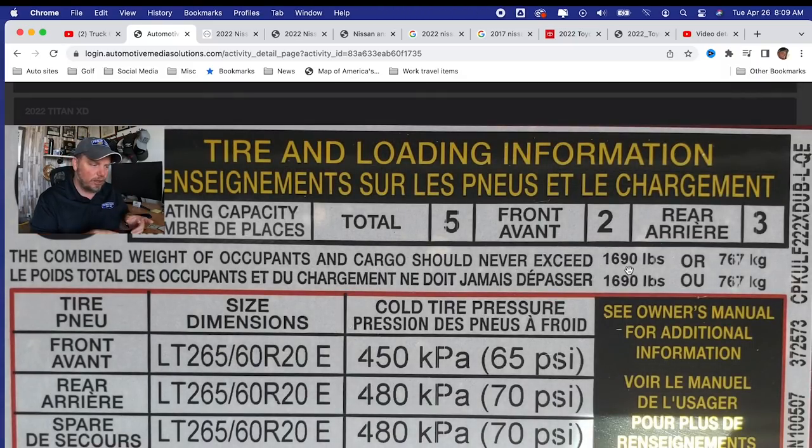That is the official number for that truck. No matter what the owner's manual says, no matter what you see online, it doesn't matter — that's the number you have to go by. That's a legal requirement. For example, if you overload your truck or do something dangerous, lawyers can look at that number and say your payload is 1,690 pounds, and you as a driver and owner are responsible for knowing the limits of your vehicle. That's your legal responsibility. So that number is massive.